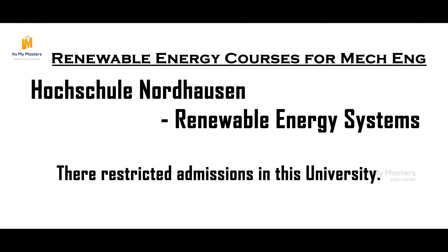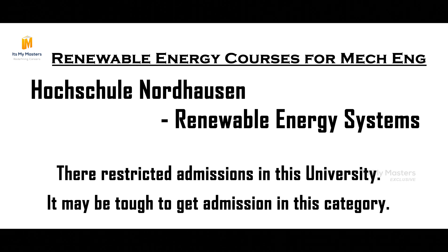In Hochschule, there is a Renewable Energy System course. This means there is restricted admission — restricted admission, non-restricted admission, numerus clausus, non-numerus clausus. As covered in our previous videos, restricted admission can cause a little trouble.